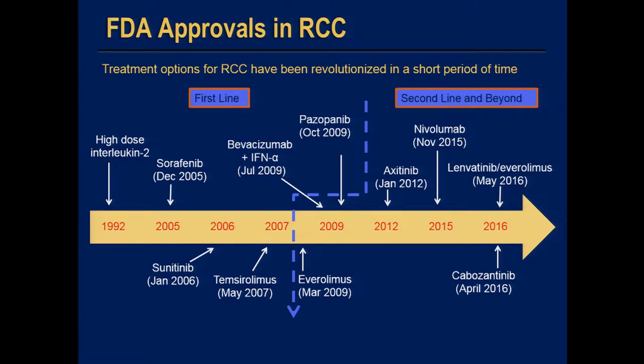This is a timeline of several of the therapies we now have for renal cell carcinoma. We have 11 therapies approved by the FDA and available in the clinic, starting with high-dose interleukin-2 in 1992. Over the past decade or so, we've had 10 therapies come, starting from December 2005 with the first targeted agent, sorafenib, then sunitinib, then temsirolimus, the mTOR inhibitor, in 2007.